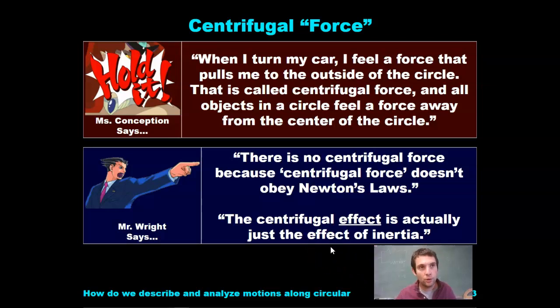When you are in your friend's car and they make a quick left-hand turn, and you're in the passenger seat and you hit your head, there is nothing pushing you to hit your head. Instead, the car is actually turning without you. Your head, because of its inertia, wants to stay still, so the window comes to you and it hits you.